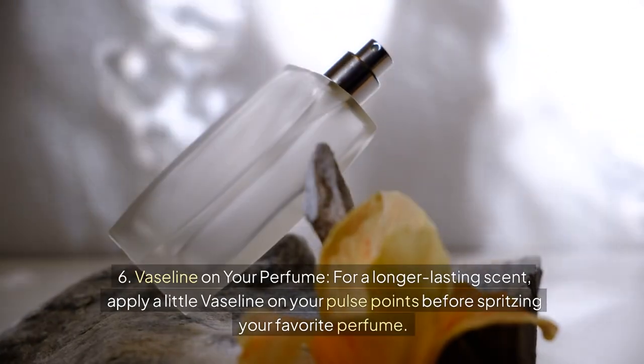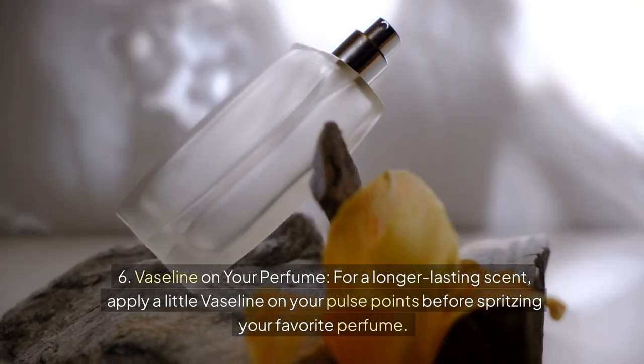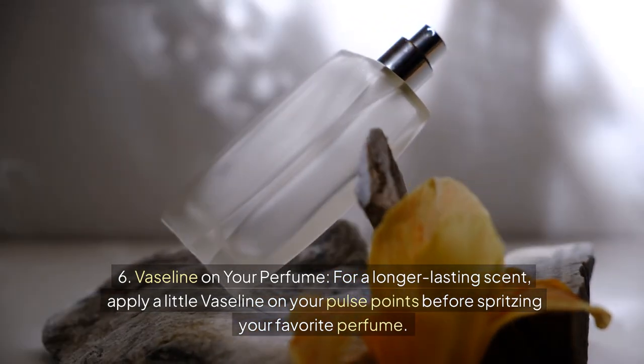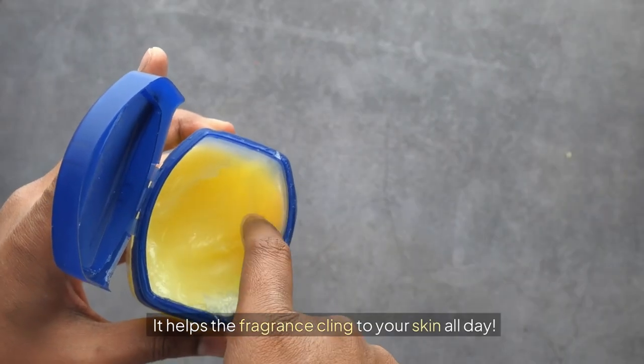Six: Vaseline on your perfume spots. For a longer-lasting scent, apply a little Vaseline on your pulse points before spritzing your favorite perfume. It helps the fragrance cling to your skin all day.